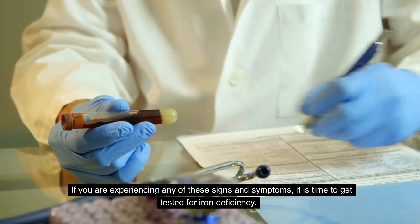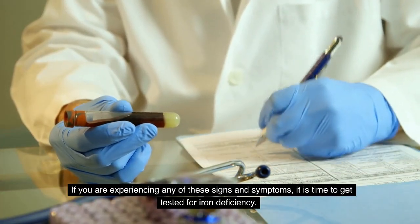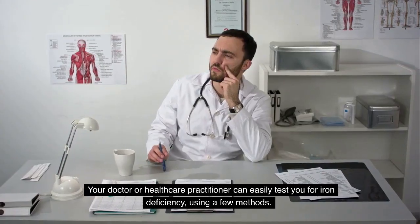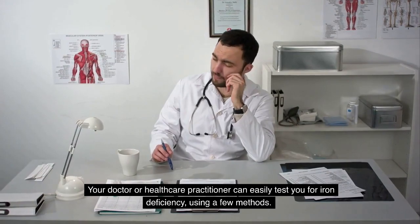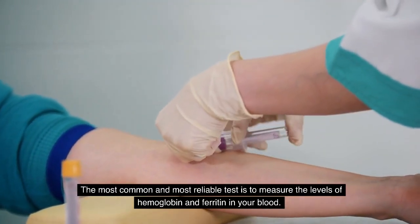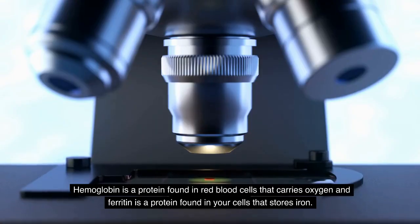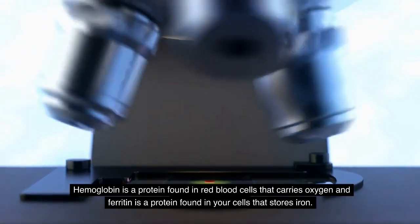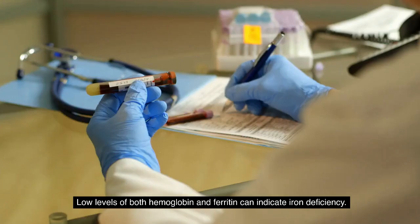If you are experiencing any of these signs and symptoms, it is time to get tested for iron deficiency. Your doctor or healthcare practitioner can easily test you using a few methods. The most common and most reliable test is to measure the levels of hemoglobin and ferritin in your blood. Hemoglobin is a protein found in red blood cells that carries oxygen, and ferritin is a protein found in your cells that stores iron.